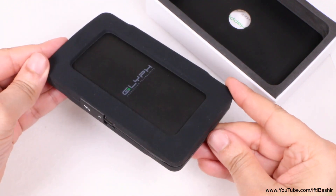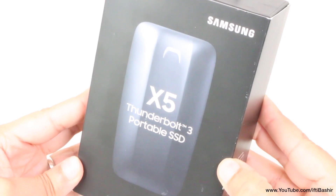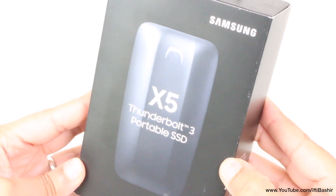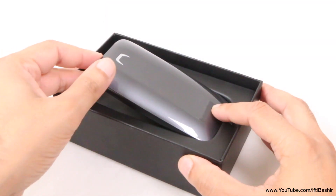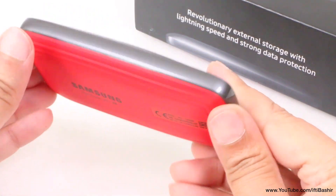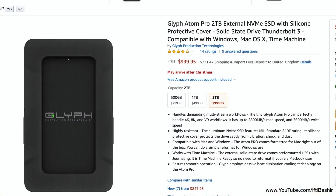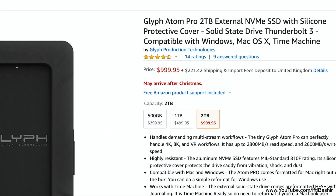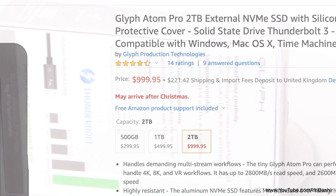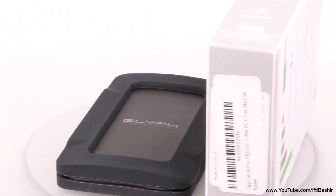These speeds are right at the limits of Thunderbolt 3's technology, so it's about as fast as SSDs can go at the moment, and there are a couple of drives on the market that take advantage already, such as the Samsung X5 that we've taken a look at in a previous video. If you want such high speeds, be prepared to pay for it though. If you thought the Samsung X5 was expensive, know that the Glyph Atom Pro costs even more.